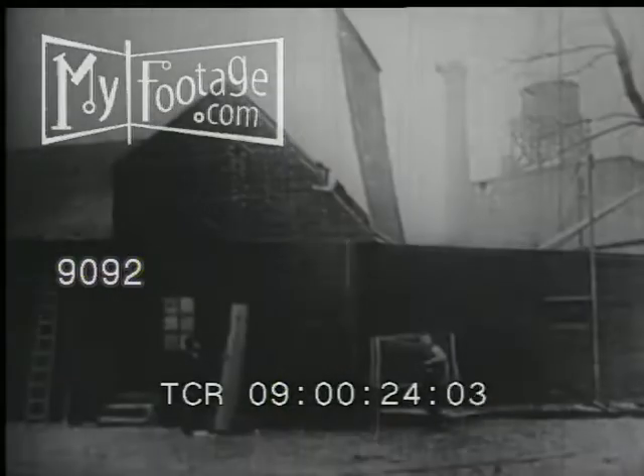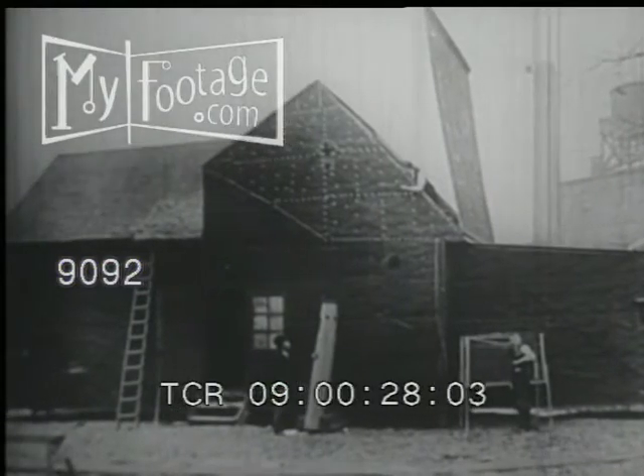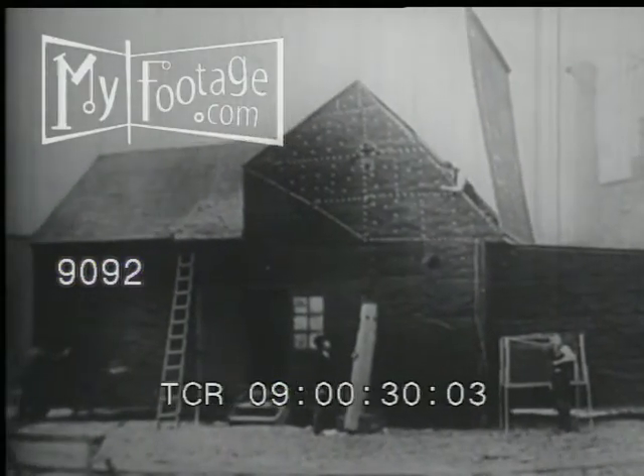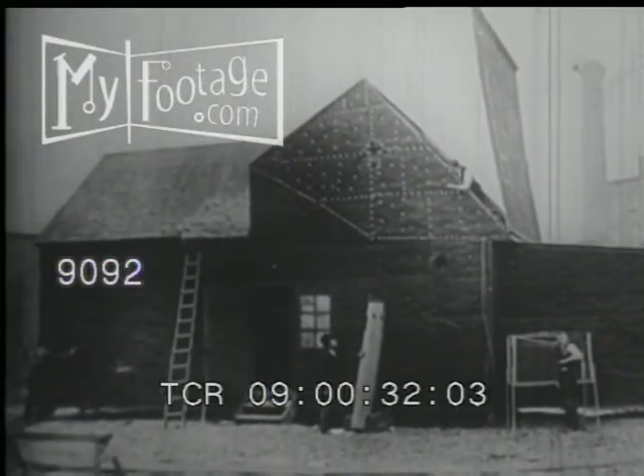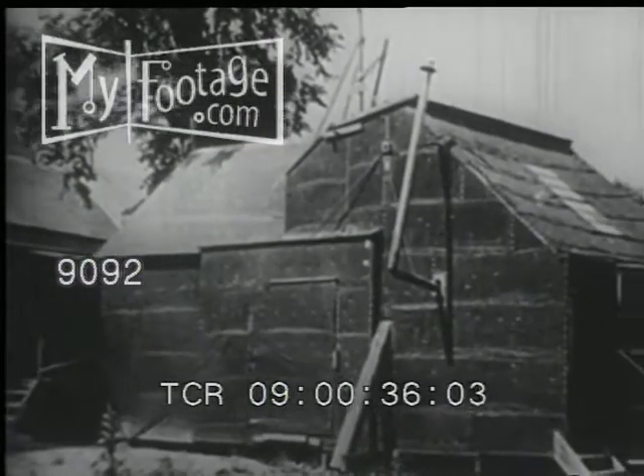Edison put together $600 worth of wood and tar paper to make this kinetographic theater, promptly renamed by its workers the Black Maria. After a few improvements, it looked like this.